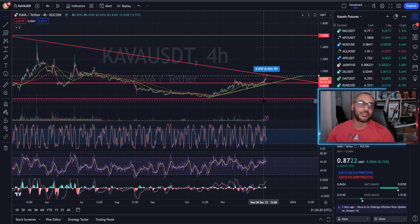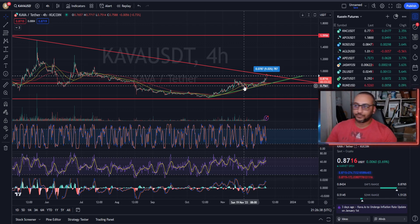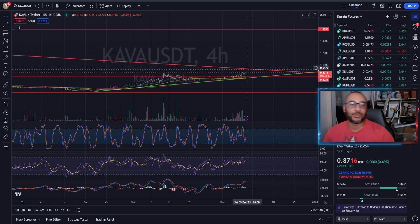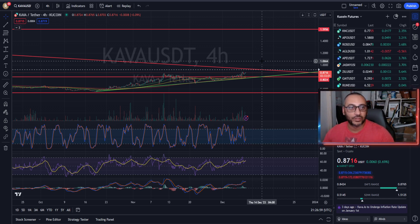Hopefully this video helps you out. Check the description below, join our Discord, and maybe follow me on Twitch to catch me live. Any requests can be dropped in Discord or live on Twitch. Hopefully your trades are going well and you're enjoying the green candles after two years of downturn. Please like and subscribe. Make sure you've got those stop losses in place — don't get liquidated. Catch you later.